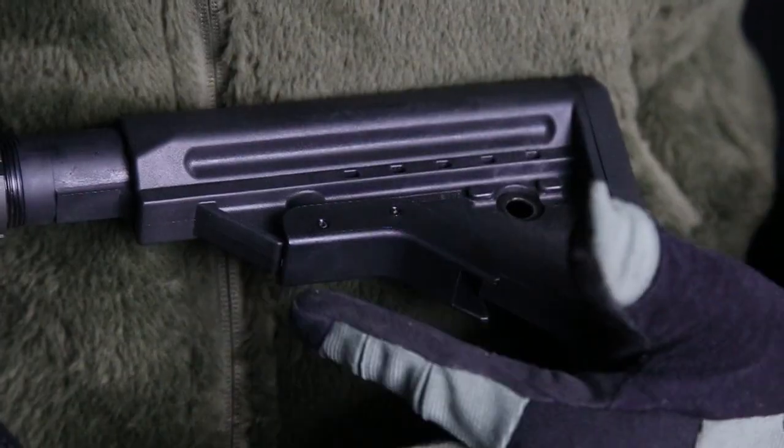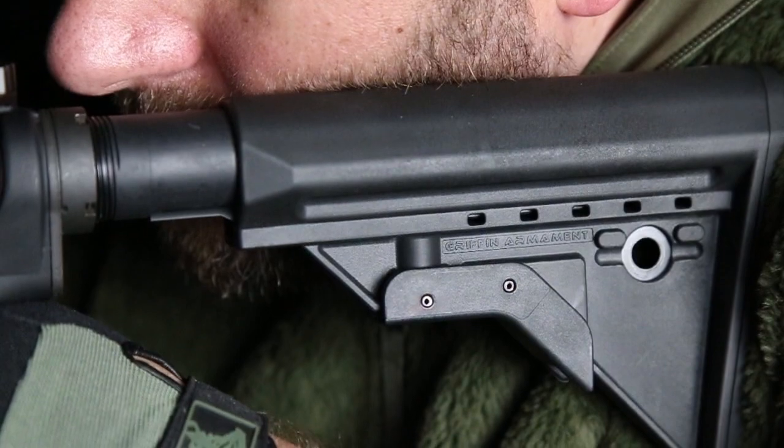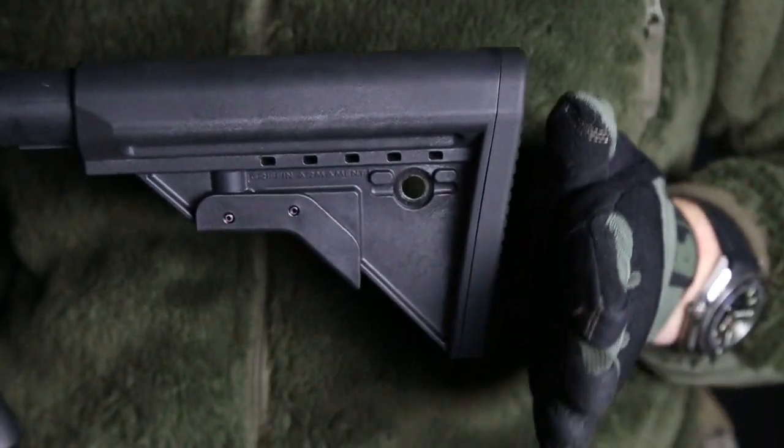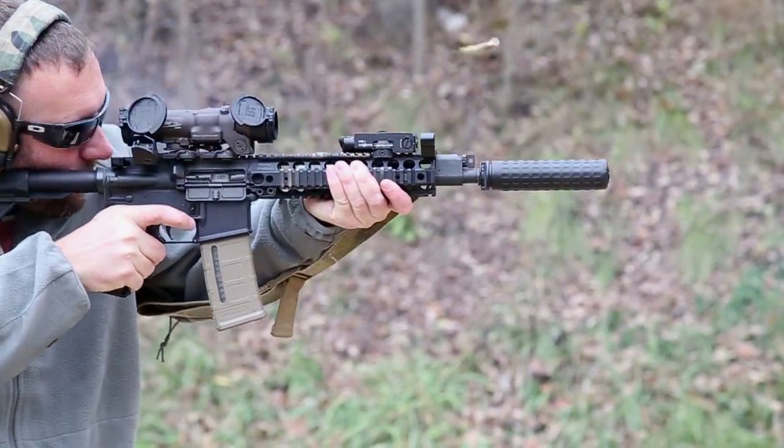Proprietary hardware affords a more durable, low-drag latch system. The comb is beard-friendly, lacking the mil-spec hole on top due to Griffin's upgraded latching mechanism. The ECS also features an ergonomically angled lower butt pad for enhanced recoil control.